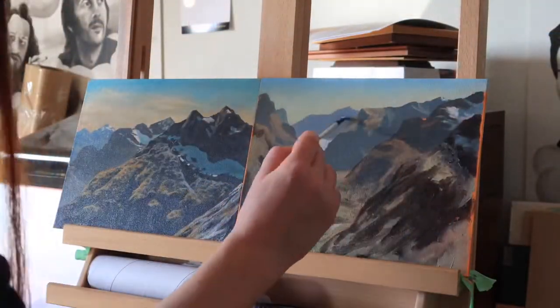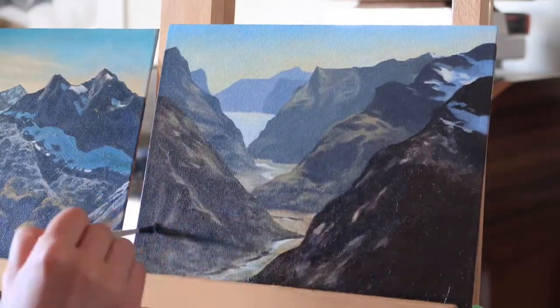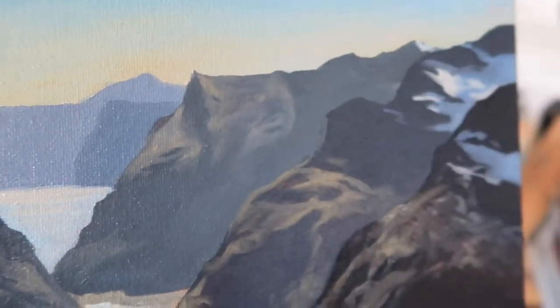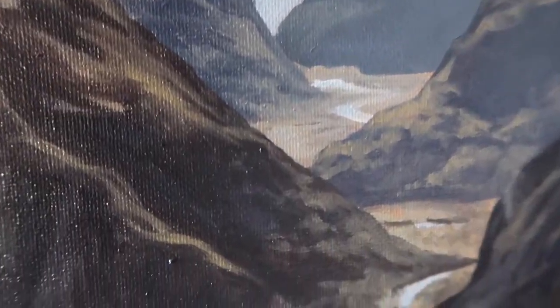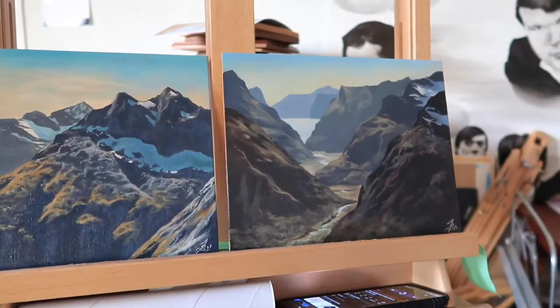Now you might ask why make such an effort to bring out your painting kit when you can just take photos and paint in the studio. Having these little paintings is just so much more than a photo — it's an entire memory that I've manifested. I can hang it on my wall and cherish the memory I had with my friend in the mountains forever. That's why I do this.